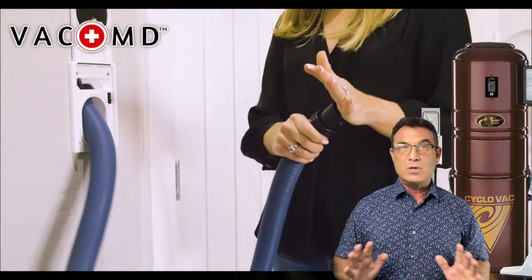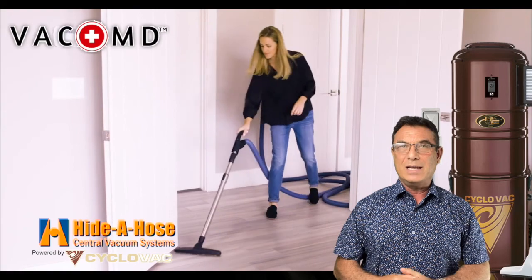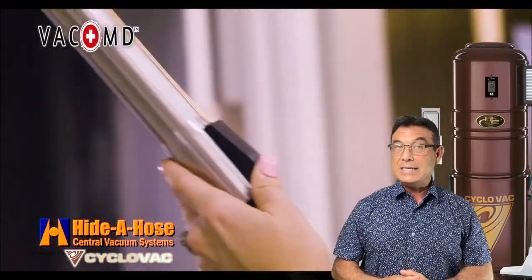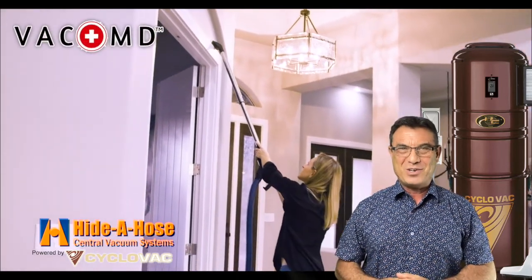Whether you're building a brand new house or you have an existing home, a Cyclovac system with Heida hose can be installed for a lot less than you think. Give Kimberly Thompson a call at VacMD today. She'll get you all straightened out — you'll be so glad that you gave her a call.